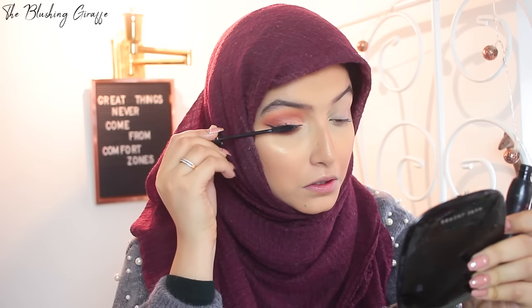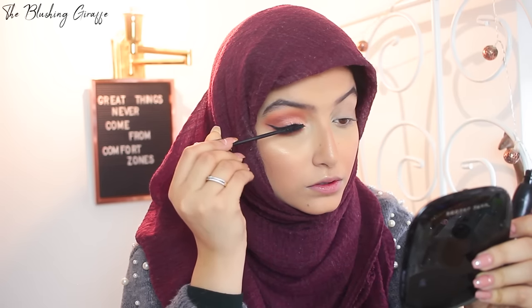For eyeliner I've been using the Illamasqua pot gel liner on days when I'm not at work — on a tight schedule you don't want to faff around with gel liner, but when doing a more fancy look I really do like it. It's very creamy, very pigmented, more pigmented than a pen liner, however the longevity is not as great as the Inglot 77. For mascara I've been using the Essence Lash Princess — it's okay, it just doesn't hold a curl very well, but it's a decent enough mascara.